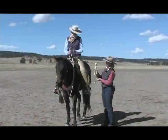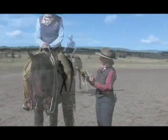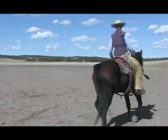Wendy Murdoch gives instructions on how we can effectively get out of our horse's way to ride fluid circles and turns, essential maneuvers in any style of riding.